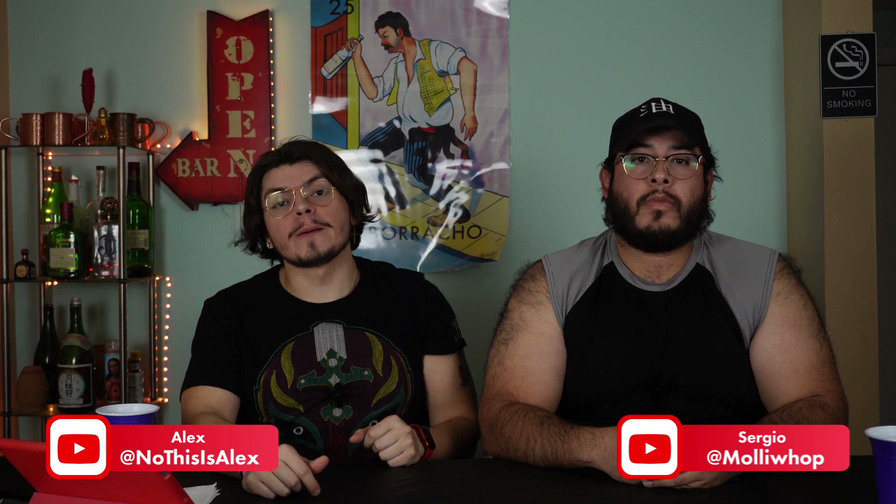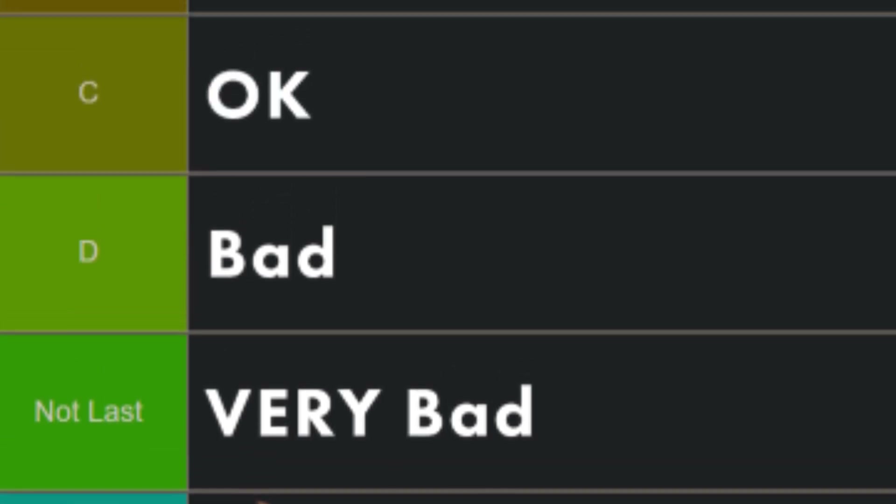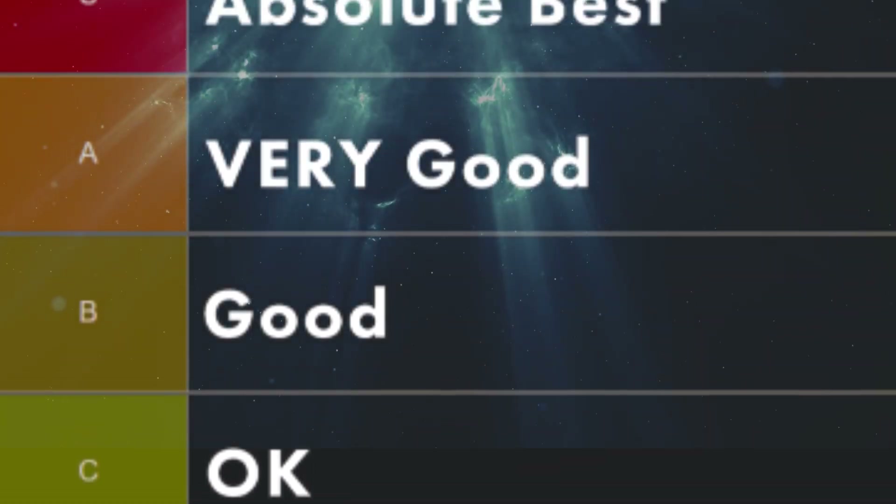Welcome back to another video! Today we're gonna be ranking a bunch of spicy Mexican candy. We're tired of people besmirching the good name of spicy Mexican candies, so today we're gonna set the record straight. If you want to know which spicy Mexican candy is the absolute top tier best candy, make sure you watch this to the very end.